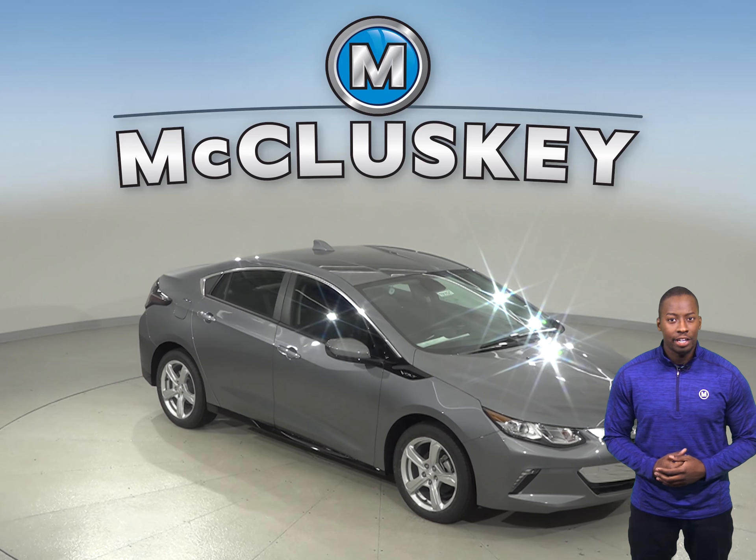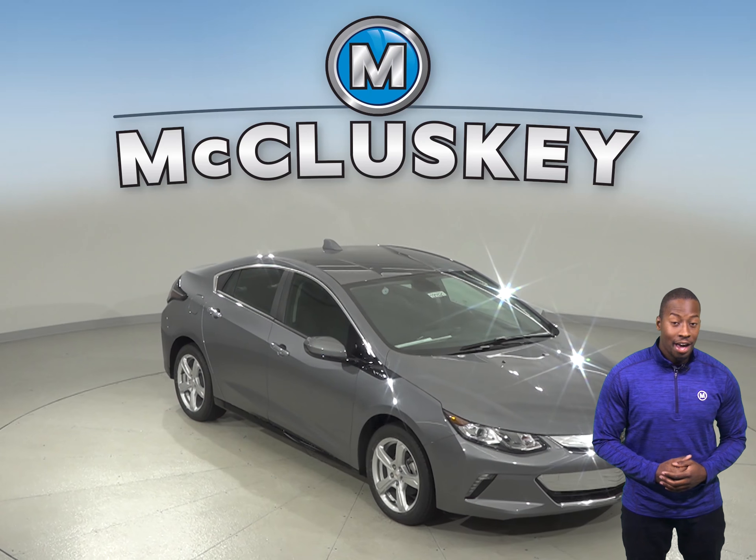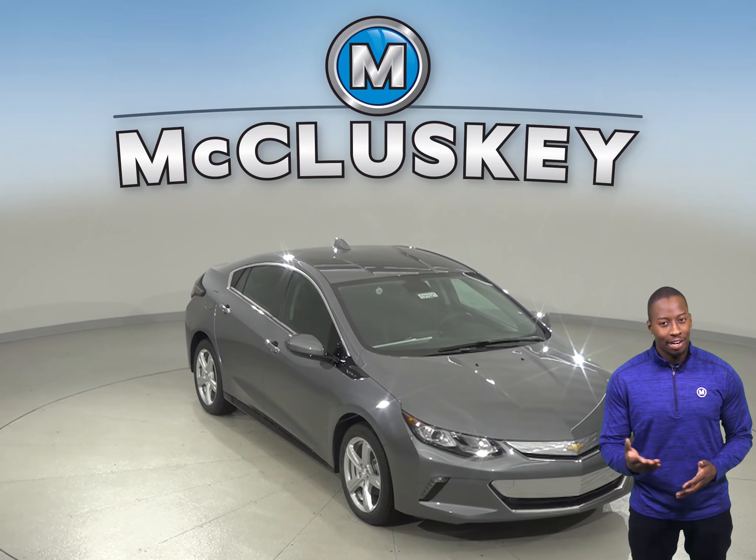Have you been considering the 2019 Hyundai Sonata Hybrid? Then check out the 2019 Chevrolet Volt.